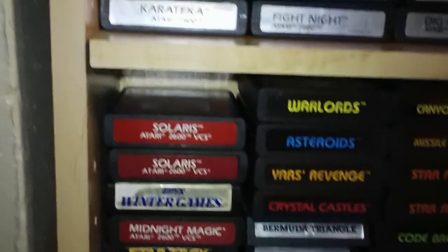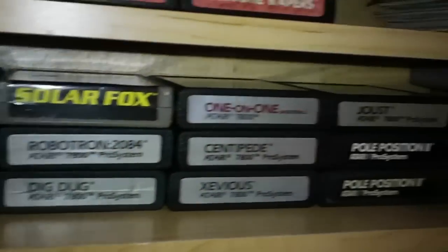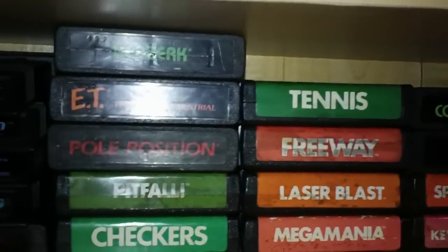Those are all my — the 2600 is actually my most popular games I own right now. There's a couple Super Nintendo games there — they're so expensive, I just don't buy them. I gotta find them real cheap. And there's my maintenance stuff for my 2600. There's some more 2600 games there.